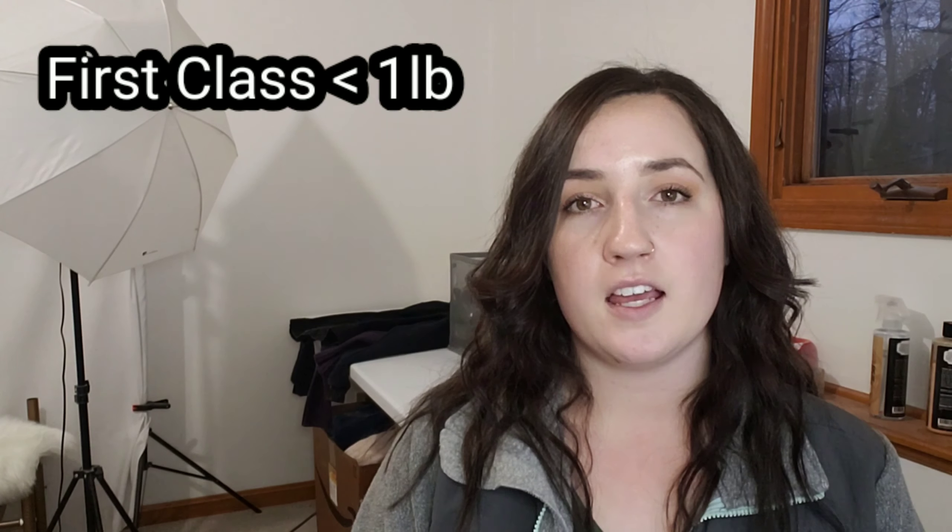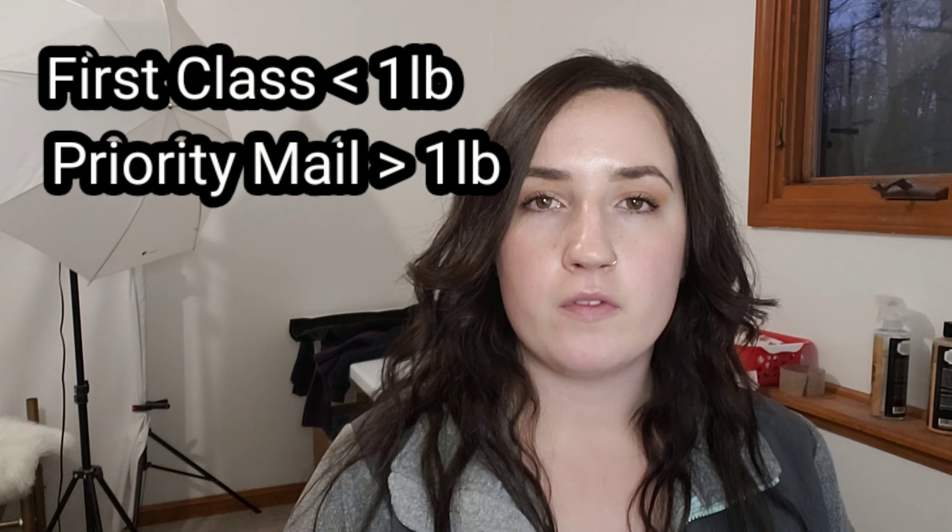If your total package with everything included weighs one pound or less, you're going to want to ship with first class. If everything packaged together weighs more than one pound, you're going to want to use priority mail. As far as how fast items ship with both of these services, they're relatively about the same — USPS claims between one and three days for both. It's mainly based on the weight of the item.